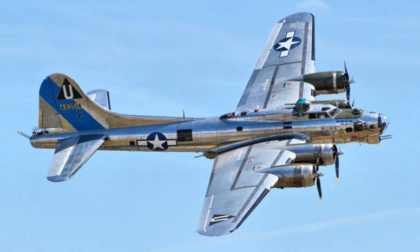As of May 2015, 10 aircraft remain airworthy, though none of them were ever flown in combat. Dozens more are in storage or on static display. The oldest of these is a D-series flown in combat in the Pacific and the Caribbean.